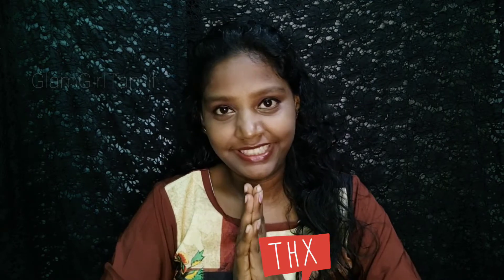Hi girls, welcome back to our channel Glam Girl. If you are new here, welcome to my channel. You can see all our content here: DIY, shopping mall, product reviews, and makeup. Subscribe to our channel if you haven't already.